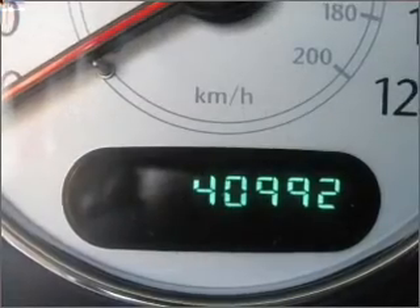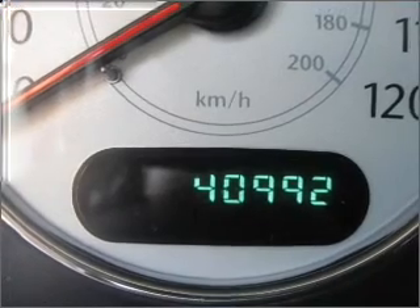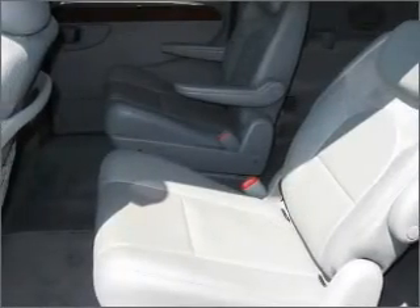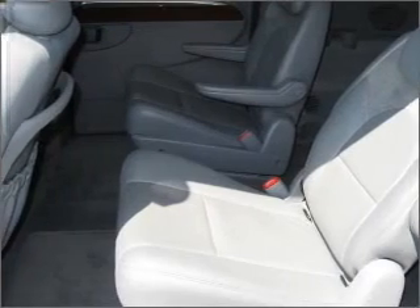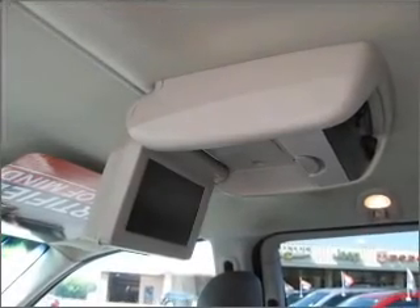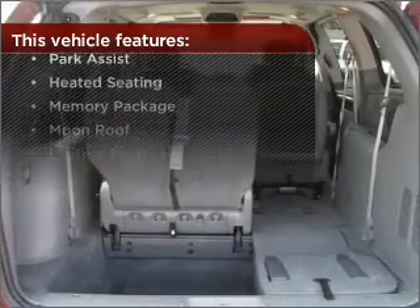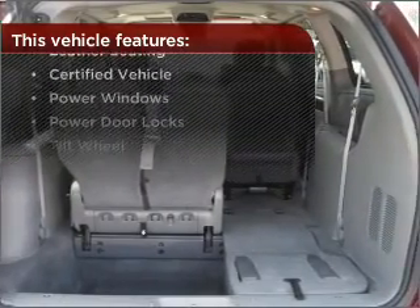Memory settings mean you are always returned to your desired spot. Fumble your keys no more with the convenience of keyless entry. This vehicle's leather seats add a stylish touch. Drive safer and more fuel efficient with the cruise control. The features this vehicle offers add the finishing touches on an already great ride.